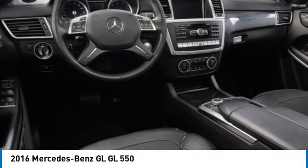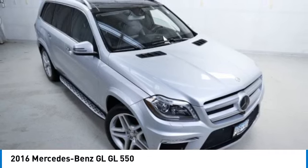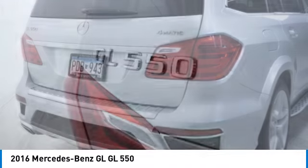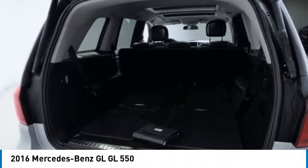Looking for the right vehicle? Check out the 2016 GL Class. This 7 passenger luxury SUV has a great deal of interior space without huge exterior dimensions. The third row seat is roomy enough for all adults.